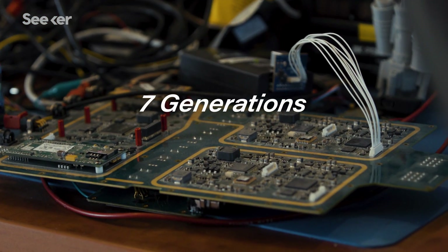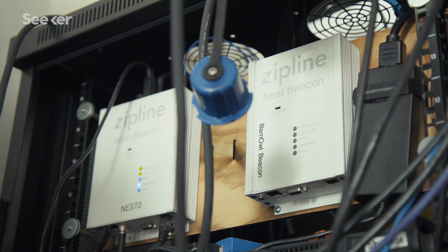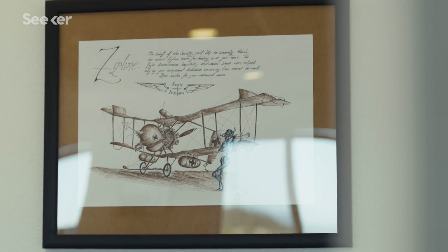We've designed seven generations of drone in five years. Each and every generation takes learnings from the previous generation and iterates upon those learnings, so throughout those generations the drone has changed a lot in how it looks.